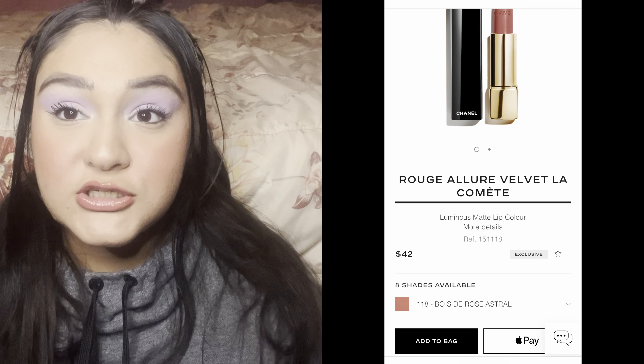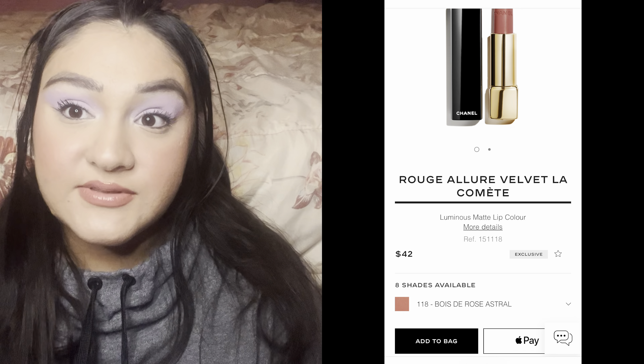I did purchase a Chanel lipstick — I talked about the blush, which we'll get to in a minute — and also a Glossier purchase. So you guys already know about those two purchases. But the purchase you don't know about is the Chanel lipstick that I purchased for $45.47. This was from the Le Comete collection. I really do love and enjoy that lipstick. I've been testing it out for about a week now. It's a lovely lipstick.